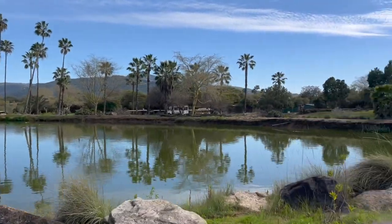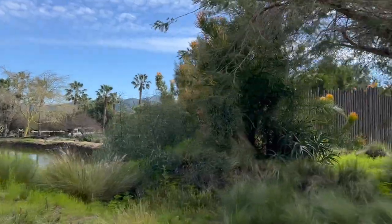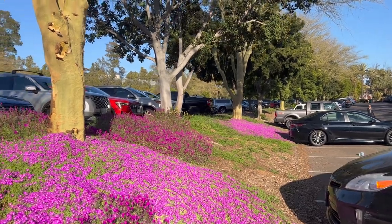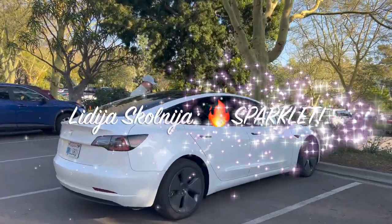I hope this video inspires you to visit and experience it for yourself. Don't forget to like and subscribe to my channel for more exciting travel videos — join me in exploring the world and enjoying life.